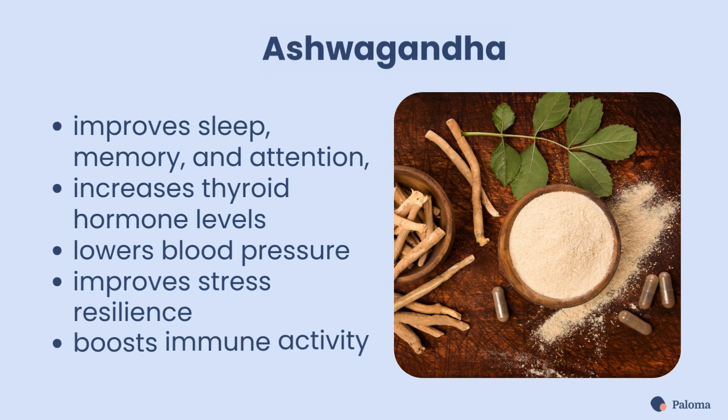First on our list is ashwagandha. Known for its adaptogenic properties, ashwagandha can help improve your sleep, memory, and attention, increase thyroid hormone levels, lower your blood pressure, improve your stress resilience, and boost your immune activity.